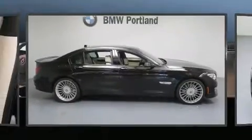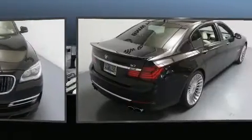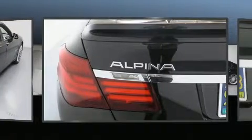With less than 10,000 miles on the odometer, this four-door sedan prioritizes comfort, safety, and convenience. It features an automatic transmission, all-wheel drive, and a powerful eight-cylinder engine. A turbocharger further enhances performance while also preserving fuel economy.